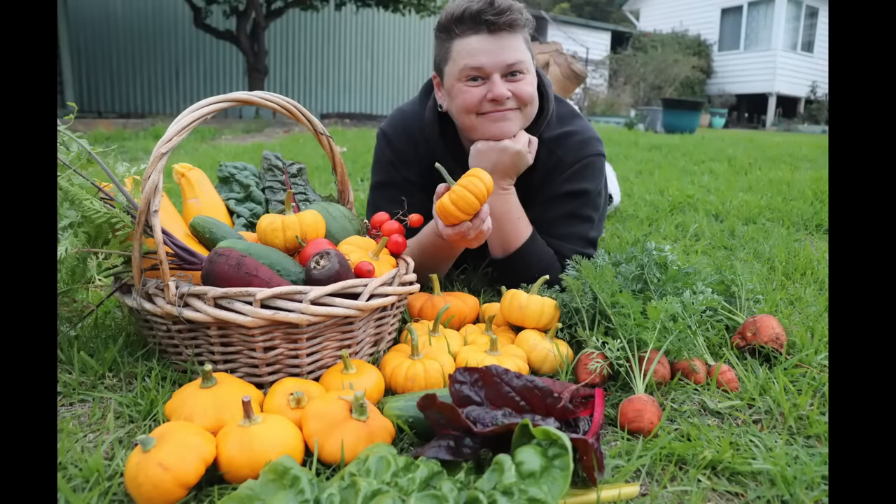We didn't take any video of the full harvest from today, but here's a photo of me looking like a complete dag. See you all on our next adventure.